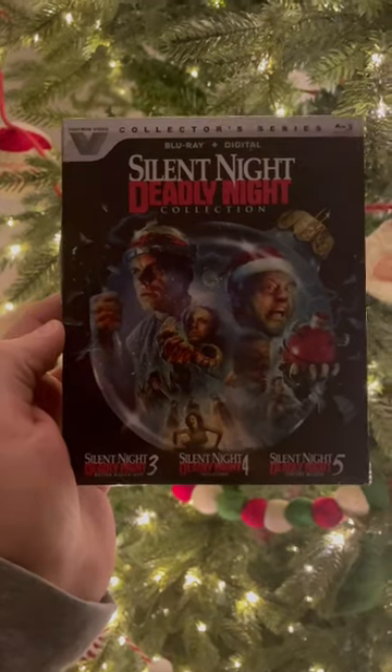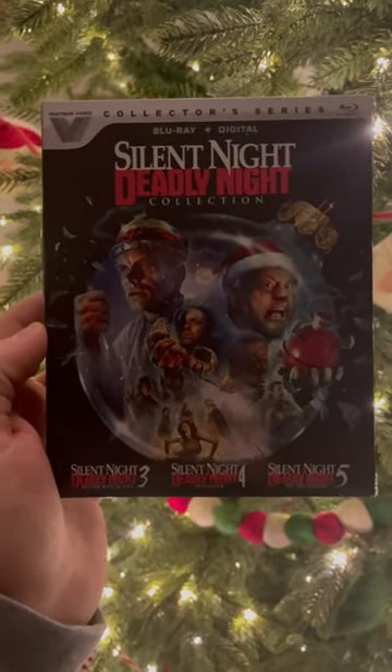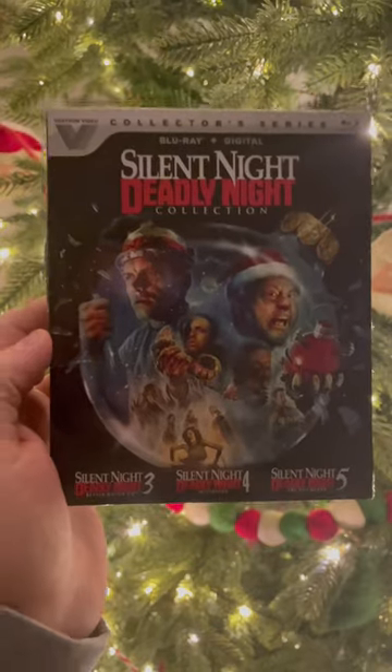Plus, you get a digital code for all of them, so a really cool pickup. If you're a horror movie fan this Christmas, this is a great set from Vestron.